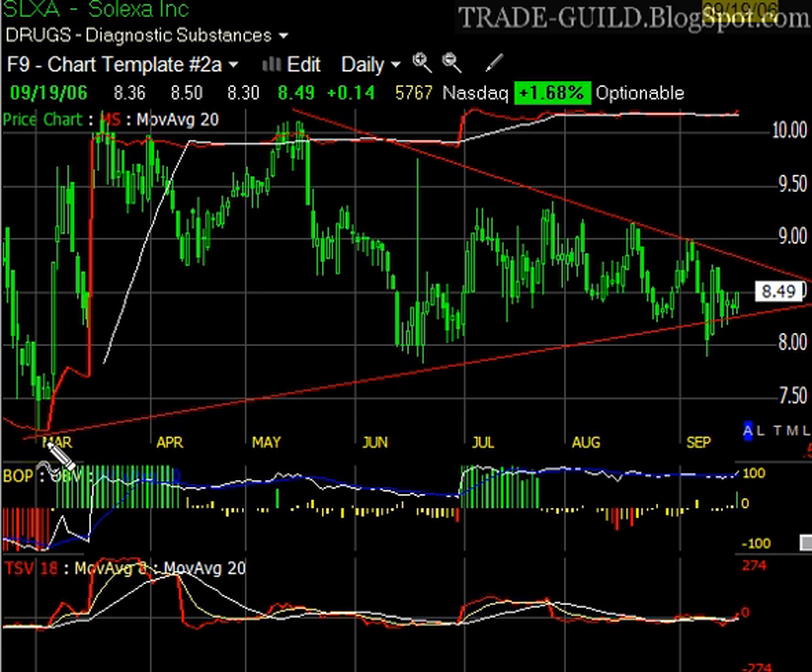Money Stream basically works similar to Unbalanced Volume. Look what was going on over here — we had in March this little low, then a new high as price moved up, then another new high, then another new high. Over here we actually have a lower price, and we have another new high in Money Stream. Price continues to consolidate and we keep getting new highs. This indicator, way back then, was saying it saw accumulation. Balanced Power was seeing accumulation. Time Segmented Volume stayed very constructive, never dipping much below that zero line. So SLXA was a triangular base — an area of consolidation and accumulation — and these indicators confirmed that.